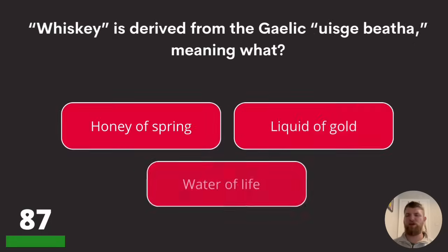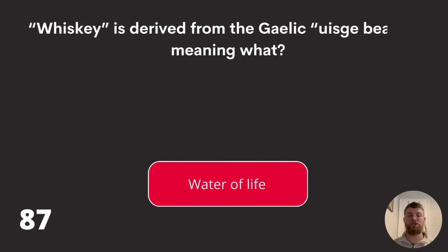Question eighty-seven: whisky is derived from the Gaelic 'uisce beatha,' meaning what? Honey of spring, liquid of gold, or water of life? The answer is water of life.